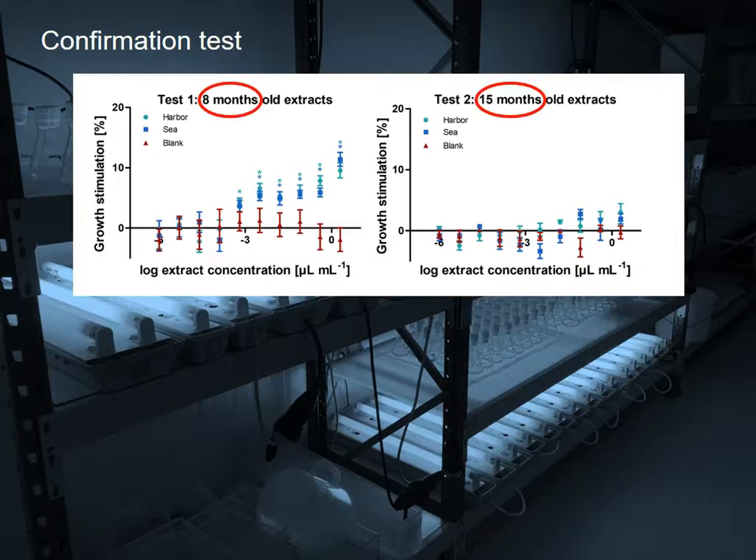So I did the test once more, this time working with fresh extracts from passive samplers that had been deployed in parallel to the first ones. And again I observed growth stimulation.